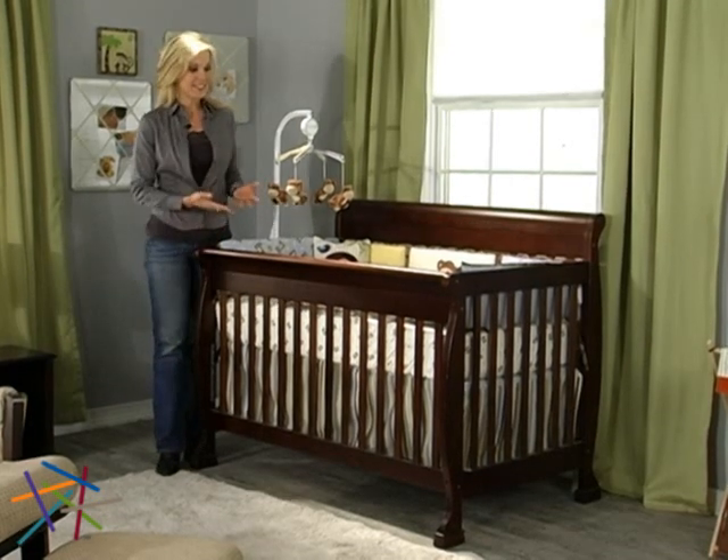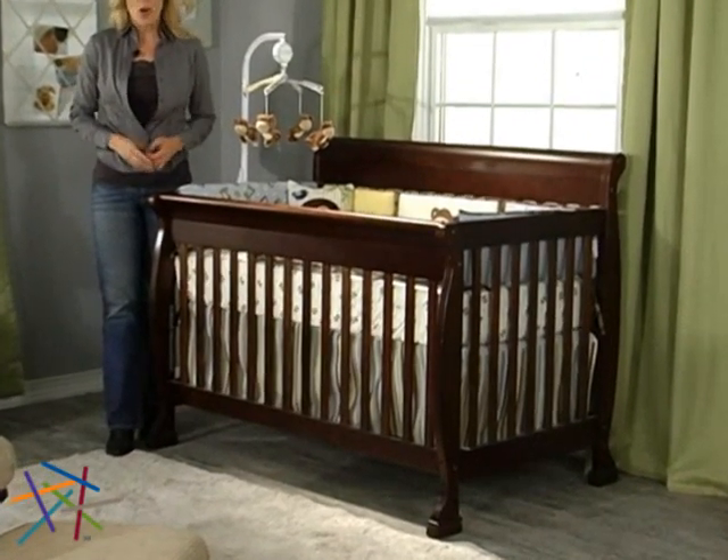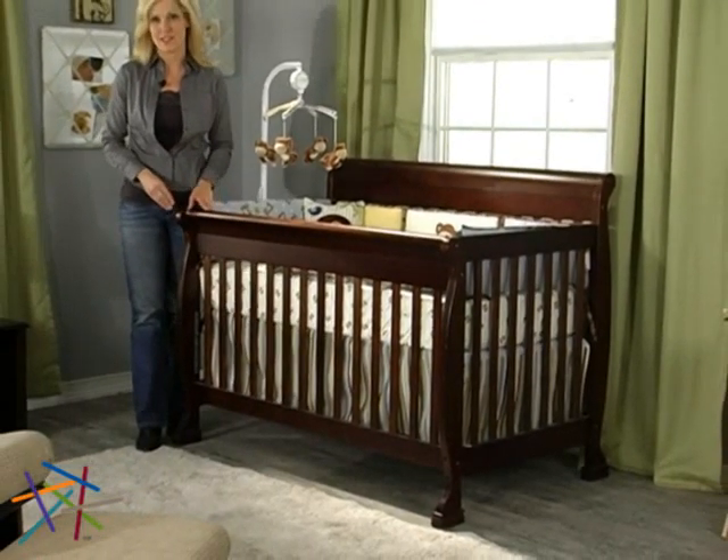Hi, I'm Veronica with Hayneedle, and this is the Kalani 4-in-1 Convertible Slay Crib by DaVinci. While price is certainly a factor in its popularity, it's also loved for its beautiful looks and quality construction.